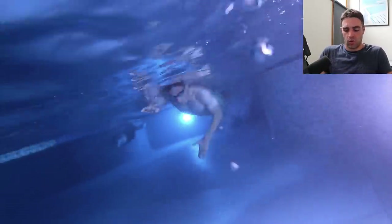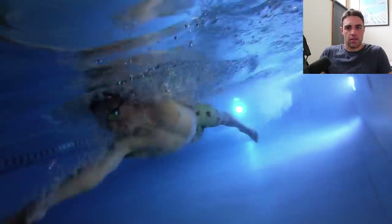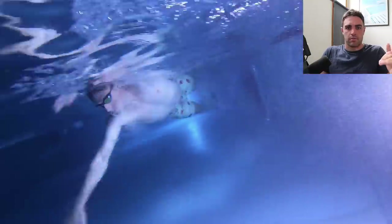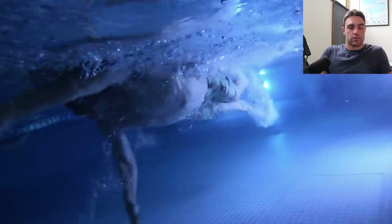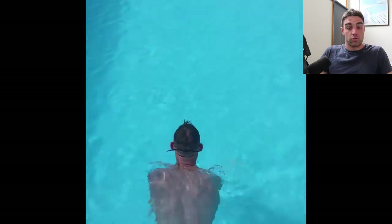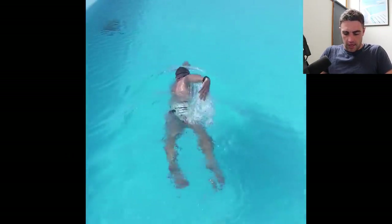Pretty tidy swim time, and he's qualified for world champs next year. We're going to see if there's anything here that might help him over the next 12 months bring that time down. Sub 30 would be the goal, but ideally around the mid 20s to be really competitive there. So let's take a look.